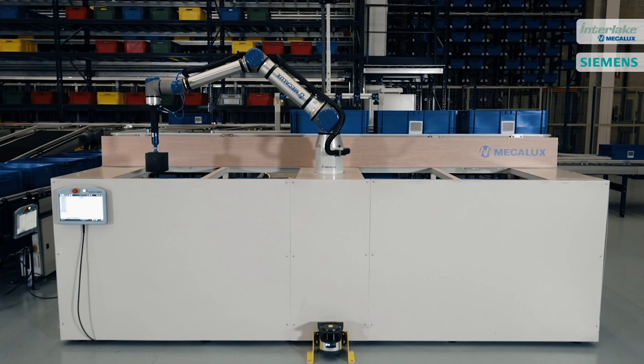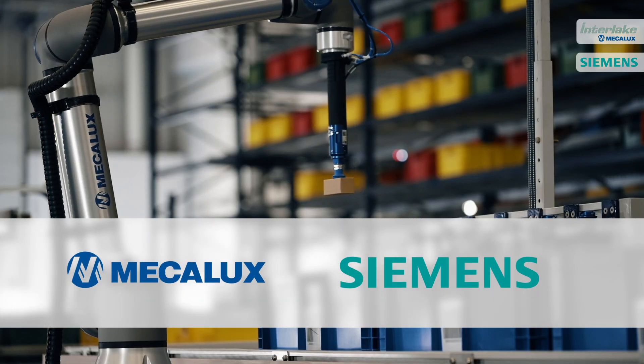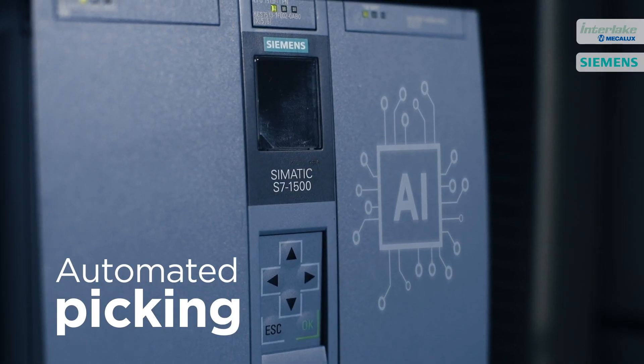In warehousing, technology makes all the difference. Mecalux and Siemens have joined forces to optimize order fulfillment with a new automated picking solution driven by artificial intelligence.